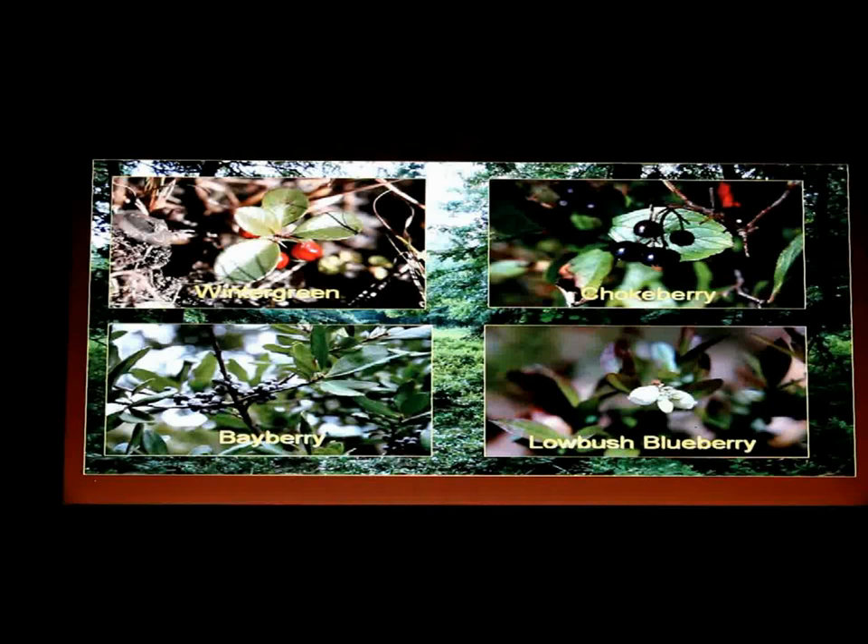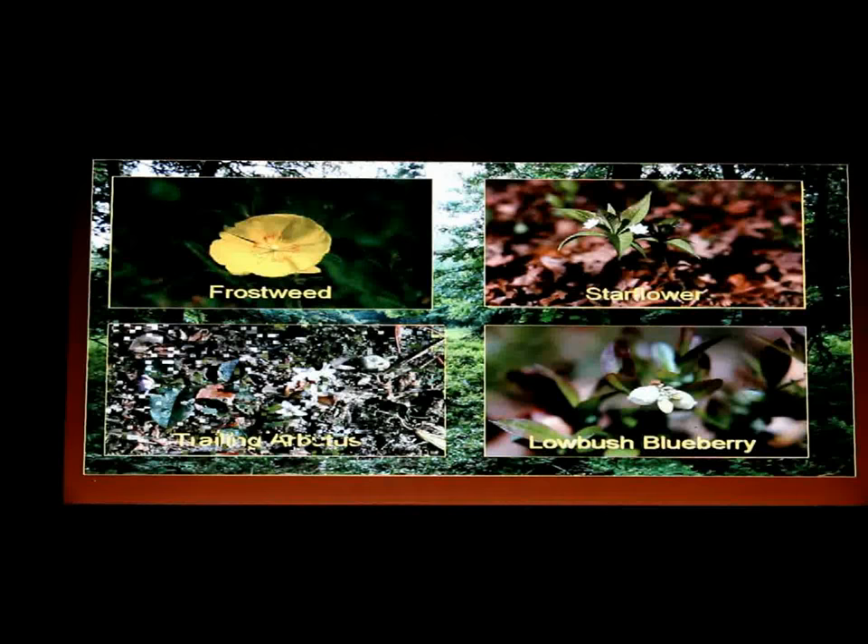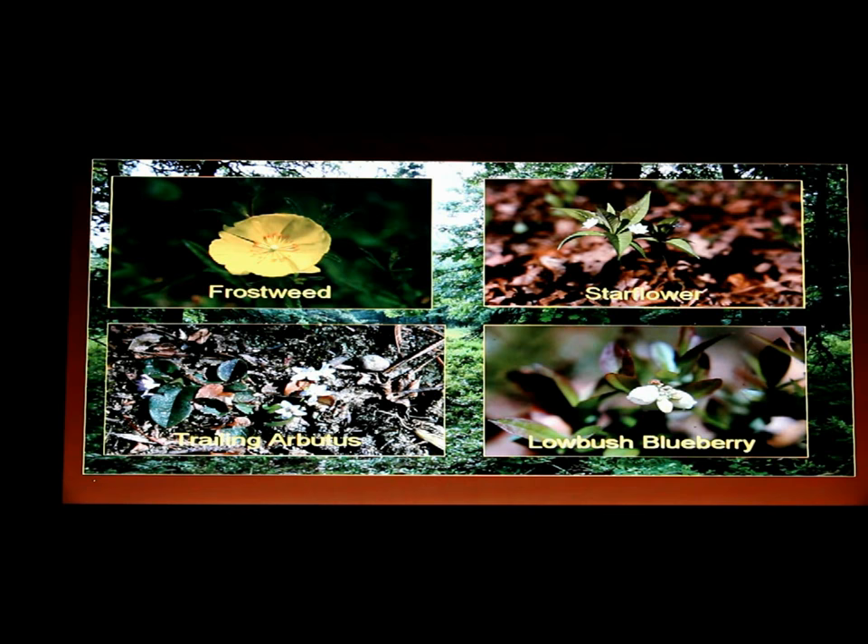The biodiversity here includes chokeberry, wintergreen, bayberry, frost weed — a pretty flower that blooms in summer — star flower, and trailing arbutus, which you see a lot of on Cordwood Road, growing in amongst the grasses. So there's tremendous biodiversity here at Connectwood.